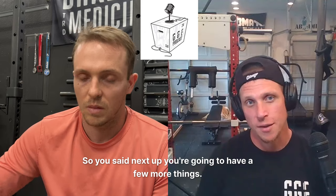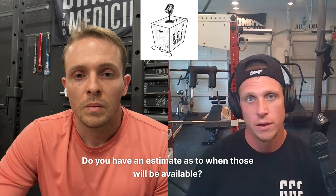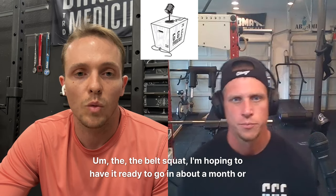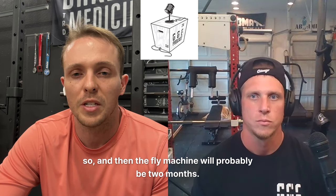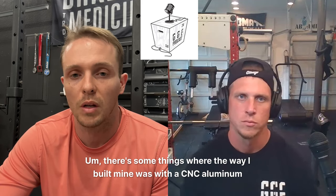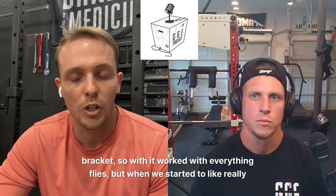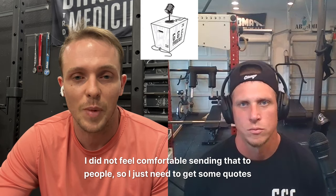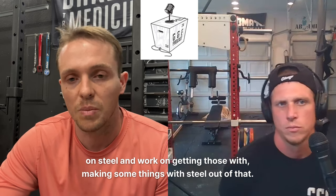So you said next up you have a few more things — do you have an estimate as to when those will be available? The belt squat, hoping to get ready to go soon. The fly machine will probably be two months. There are some things where the way I built mine was with a CNC aluminum bracket. It worked with everything — flies and such — but when we really pushed the unit to the capacity of the tower, the aluminum didn't fail, but I did not feel comfortable sending that to people. So I just need to get quotes on steel and work on getting those made with steel instead.